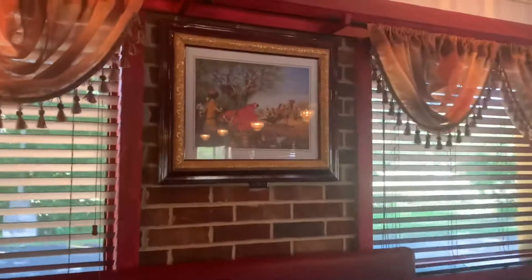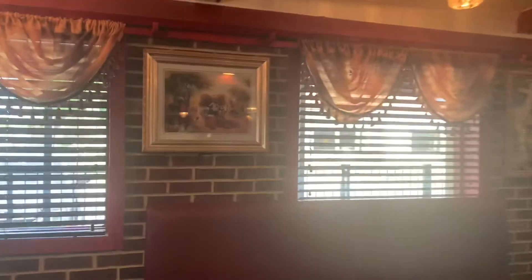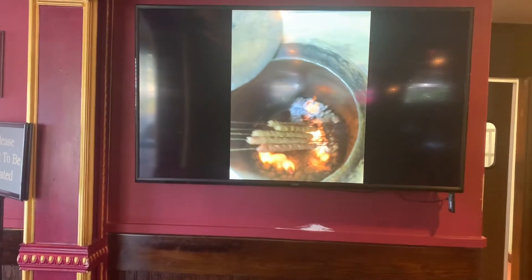Here's our table. They also show on their screen how their dishes appear in the clay oven — very, very nice and very pretty.